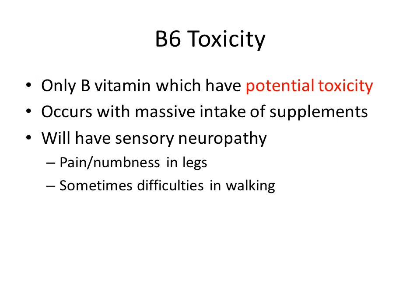Vitamin B6 is the only vitamin B with potential toxicity, occurring with massive intake of supplements. Patients will develop sensory neuropathy with pain and numbness in the legs, which may cause difficulty walking.